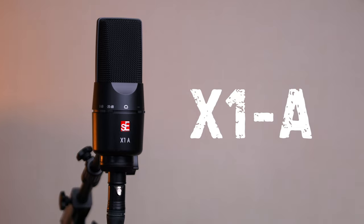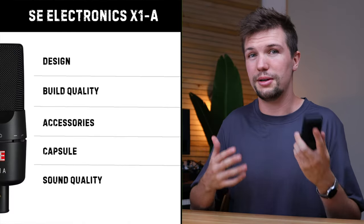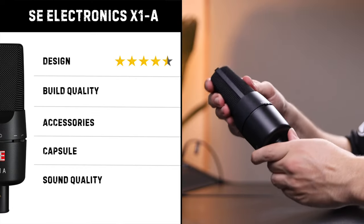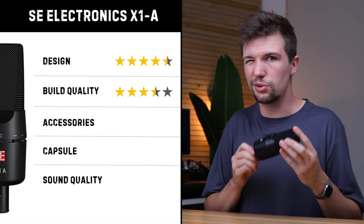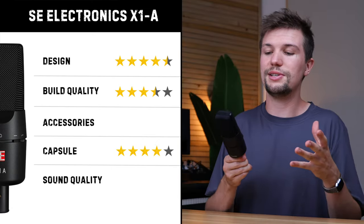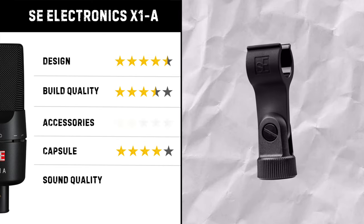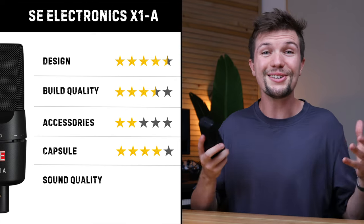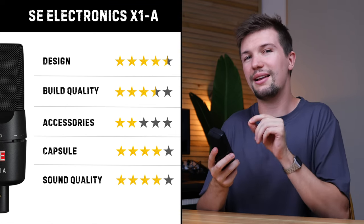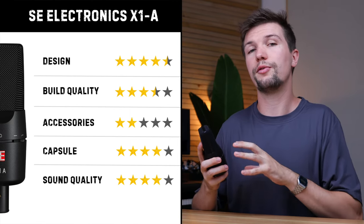Now that we have an idea of what each microphone sounds like, let's look at the rest of the key areas. First, the X1A by SE Electronics. In terms of design, it's not my favorite, but it gets bonus points for the roll-off and attenuation on the front panel. Build quality features a solid metal casing, though there is a little flex on the grill. The capsule is 16 millimeters — standard for this price range. Accessories include only a basic plastic stand mount. Sound quality offers a warm tone with a touch more low end, making it stand out.